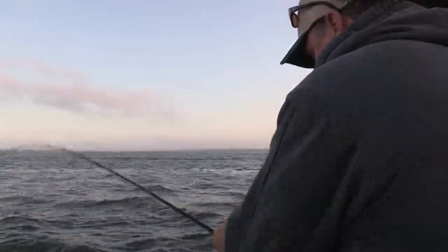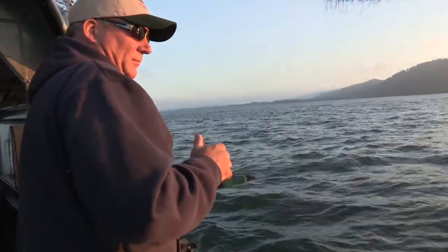There we go — grab it, there's a fish! Get your lines up, get the lines up.